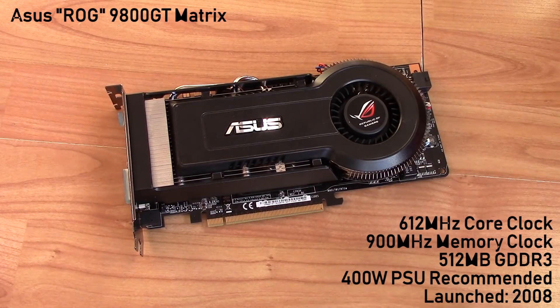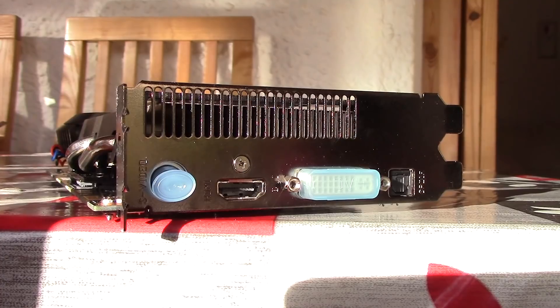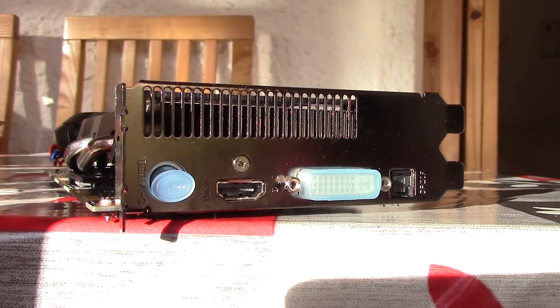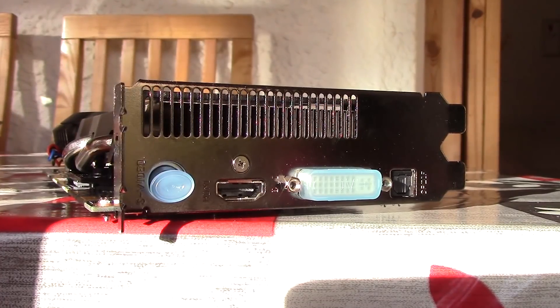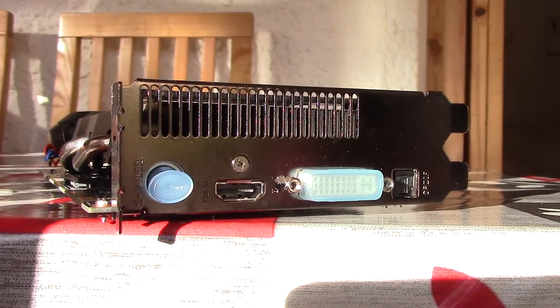I also like the fact it features an HDMI port, something quite rare on cards of this age. It's end of life and is limited to DirectX 10. I did plan to stop testing DirectX-limited cards, but given the circumstances, it was only fair to give this once-revolutionary GPU a nice send-off.